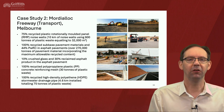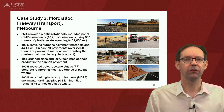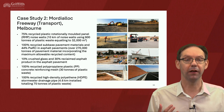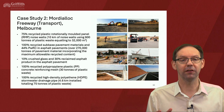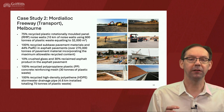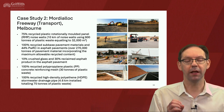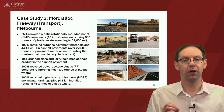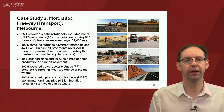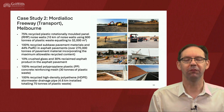For the second case study, the Moody Lock Freeway in Melbourne, 75% recycled plastic was used for rotationally moulded panels within the noise walls, up to 10 kilometres — 600 tonnes of plastic waste. Full recycled sub-base pavement materials and 44% PWRC in asphalt pavements, over 270,000 tonnes of pavement material. 10% crushed glass and 30% reclaimed asphalt product in the asphalt pavement. 100% recycled polypropylene plastic in the concrete reinforcing mesh, and 100% recycled high density polyethylene in the stormwater drainage pipe.